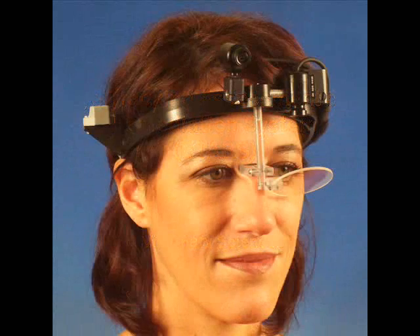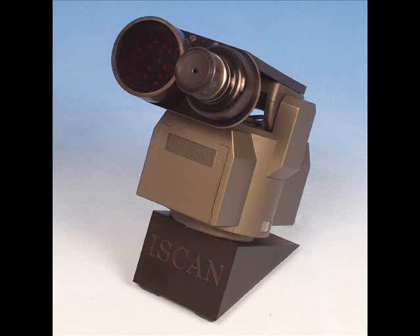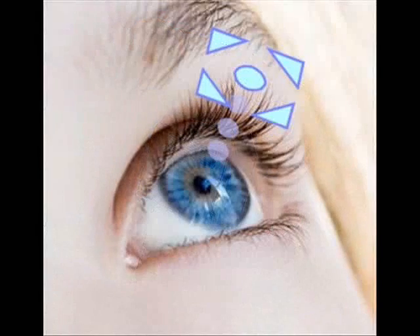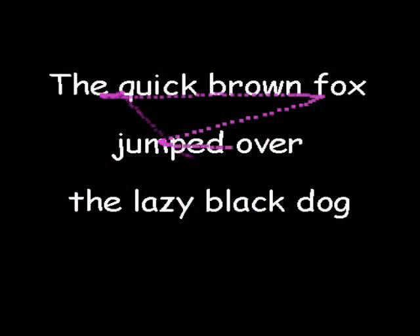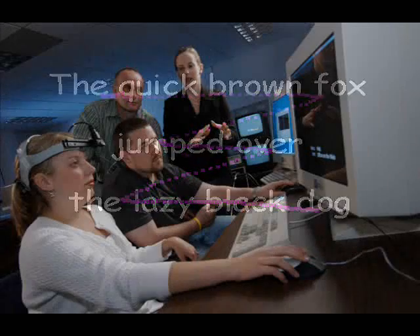Eye tracking uses an infrared camera to take a video of your eye movements. It can take a picture of where your eyes are focused on each screen at any one time, and over time.